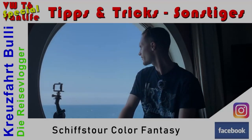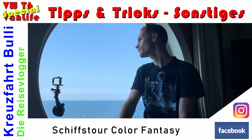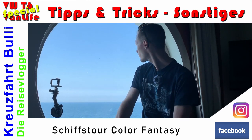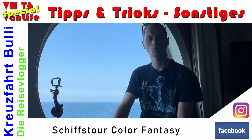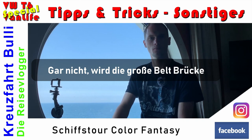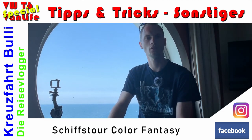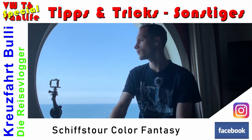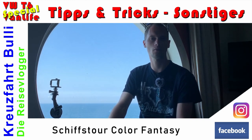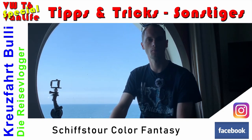Den letzten Blick schweifend auf das Wasser gerichtet – schön von hier oben zu sehen. Letzte Blicke noch aufs Festland, dann sind wir gleich richtig auf der Ostsee. Irgendwann haben wir vielleicht noch Glück und sehen die Öresundbrücke – wann die genau auftaucht, wissen wir noch nicht. Ich hoffe, es hat euch gefallen. Wir wünschen allen eine schöne Sommerreise, wo auch immer es hingeht. Schaut gerne bei unseren anderen Kreuzfahrt-Bulli YouTube-Videos vorbei.